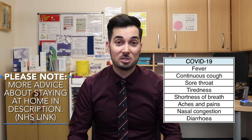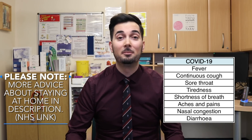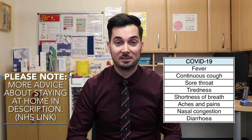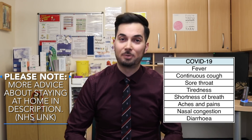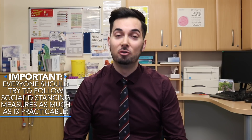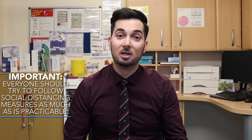Tip six: if you're feeling unwell or sick, please stay at home. If you have a fever and/or a continuous cough, stay at home — by doing this you help reduce the spread and protect your community. Tip seven: try to maintain social distancing to the best of your ability. This will help prevent you from catching and spreading the novel coronavirus.